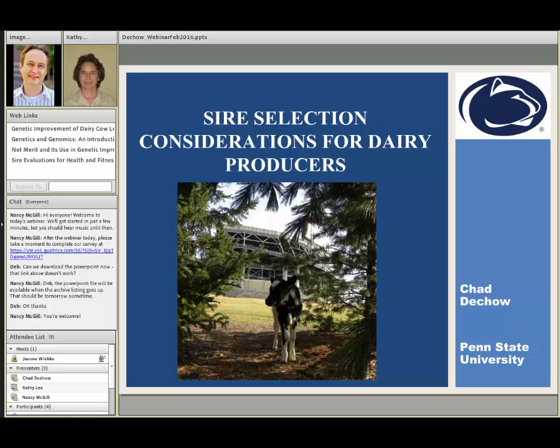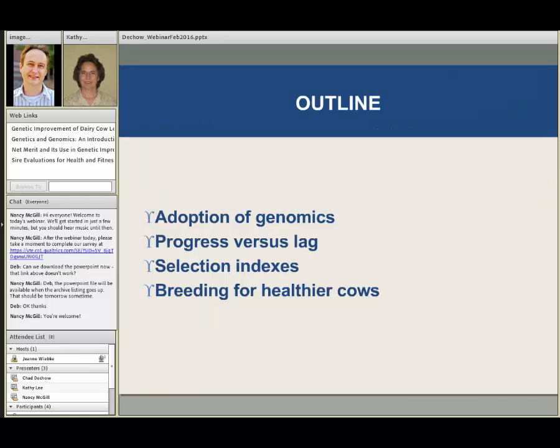So let's go ahead and get started. These are some of the main ideas I'll be talking about. We'll talk a little bit about how genomics has been adopted. I'm going to present on the concept of genetic progress versus genetic lag and try to correct a subtle misperception about genetic progress. We'll also talk about selection indexes and then breeding for healthier cows.